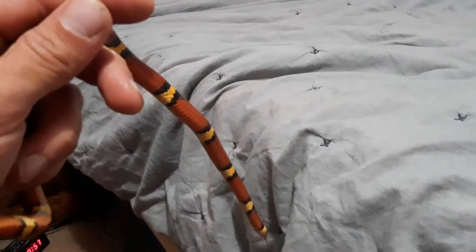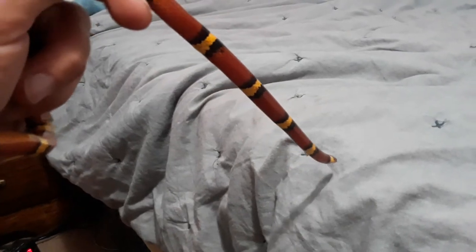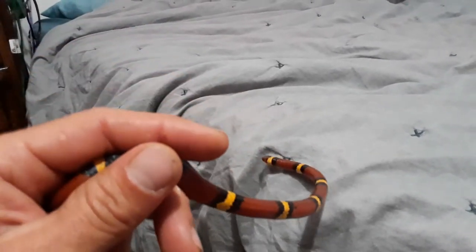Hey herpers, herpetologists, and everyone else. So on this episode, I'm going to discuss the Scarlet Kingsnake.